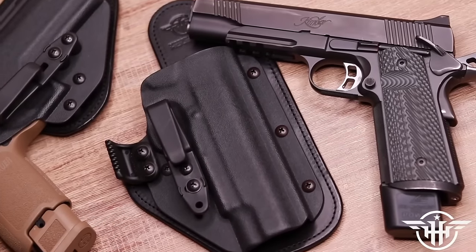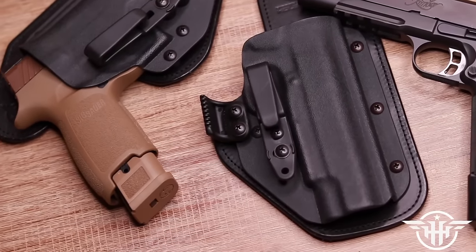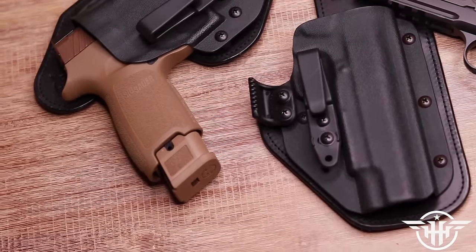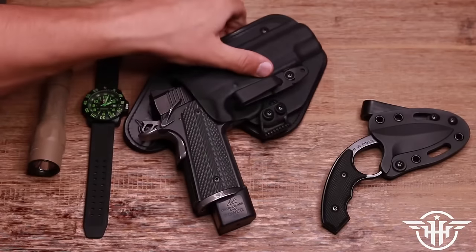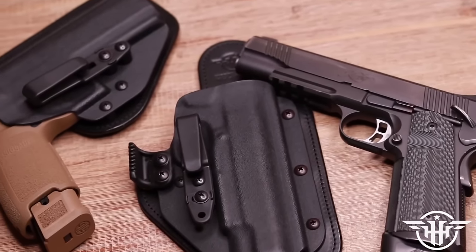Before we get into all of these belts, a huge shout to the sponsor of today's video: Hidden Hybrid Holsters. Hidden Hybrid gives you suede-backed Amish leather and Kydex holsters to fit your needs, whether you're carrying a striker-fired or hammer-fired setup. They've got a huge selection of not only holsters but also magazine carriers, belts, and other items. Check them out at hiddenhybrid.com.